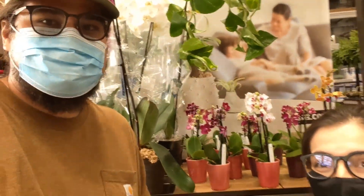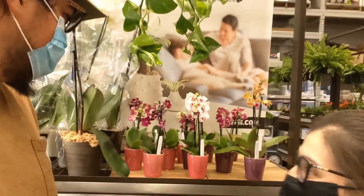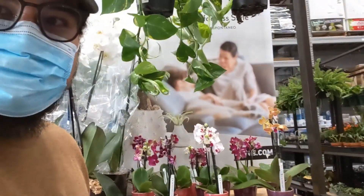So what we're looking for is a smaller little houseplant, and we need two of them that are fairly similar. So we're going to find something.